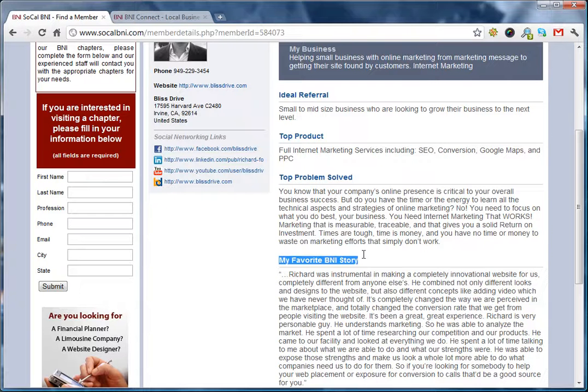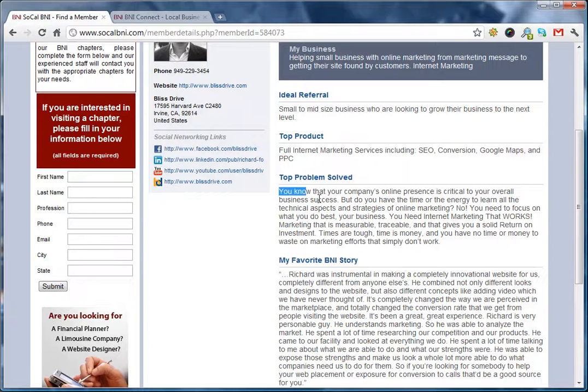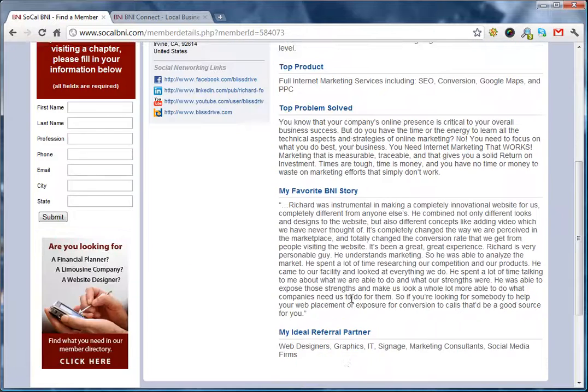My favorite BNI story could just be a testimonial. Top problems I've solved could just be a story that you use in your sales manager minute. Top products are just keywords that you think people need to know about. Ideal referrals are businesses that you want to be associated with, where you want to help. And ideal referral partners are just businesses that refer to you the best.